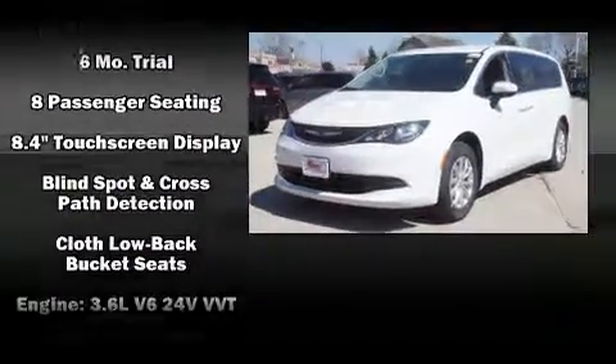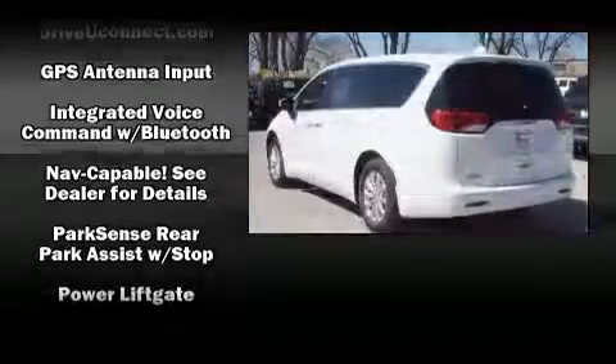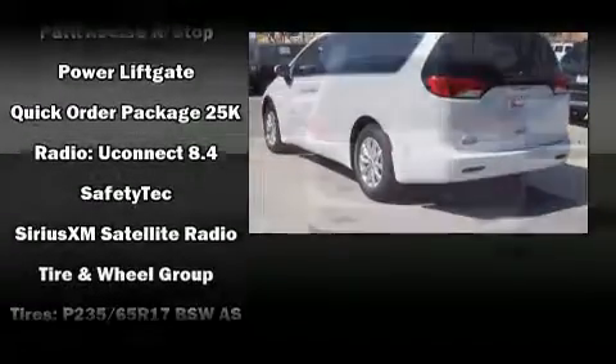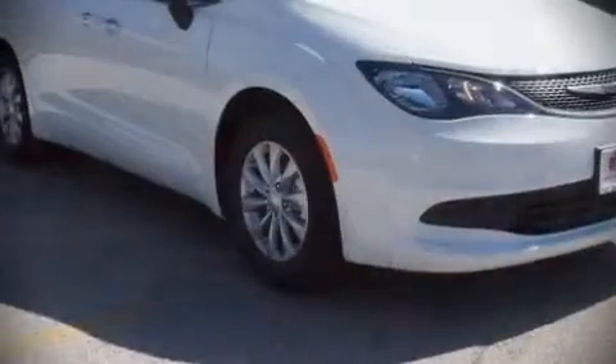Chrysler also prioritized safety and security by including dual front impact airbags, head curtain airbags, traction control, a panic alarm, an emergency communication system, and four-wheel disc brakes with ABS. For added security, dynamic stability control supplements the drivetrain.